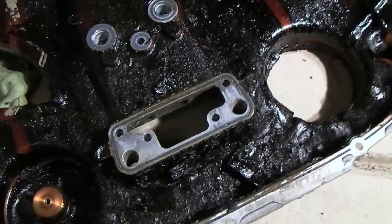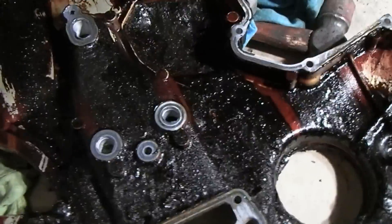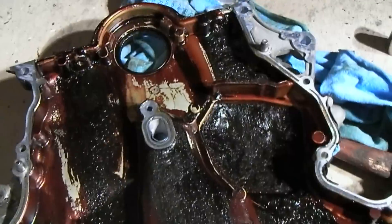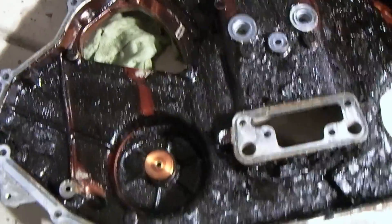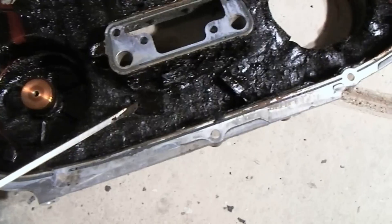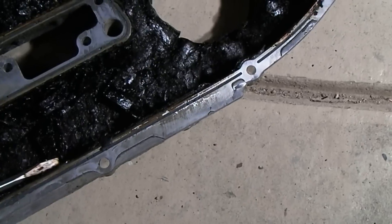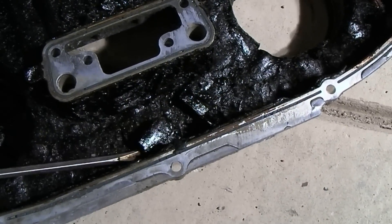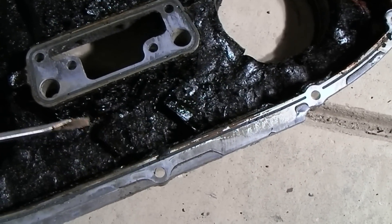Let's talk about engine sludge for just a minute. What we're looking at here is the back side of the timing chain cover on a kind of run-of-the-mill V6 engine. And what we're looking at here is the sludge. You can see in some spots it is very thick.